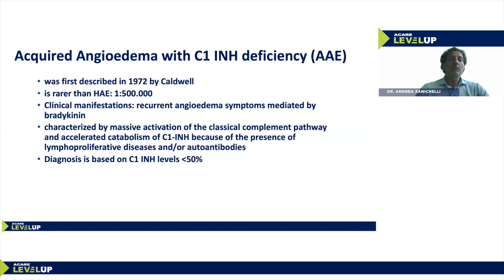Acquired angioedema with C1 inhibitor deficiency was first described in 1972. It's a rare disease — rarer than hereditary angioedema. The prevalence of hereditary angioedema is 1 in 50,000, while the estimated prevalence of acquired angioedema is 1 in 500,000. However, it might be somewhat higher, as the disease may be difficult to diagnose and therefore underestimated.